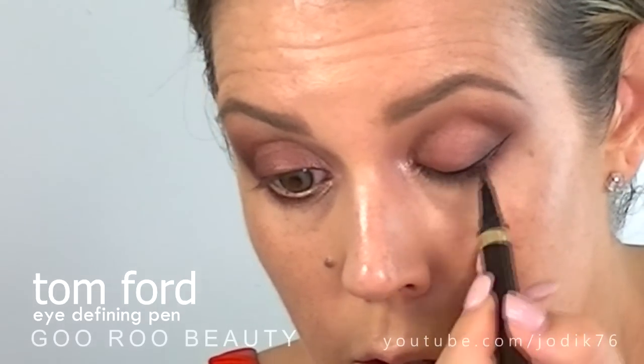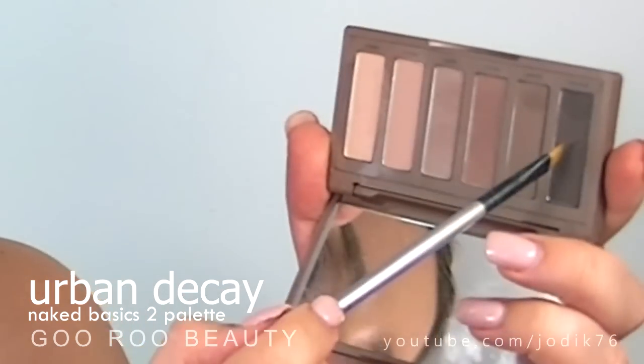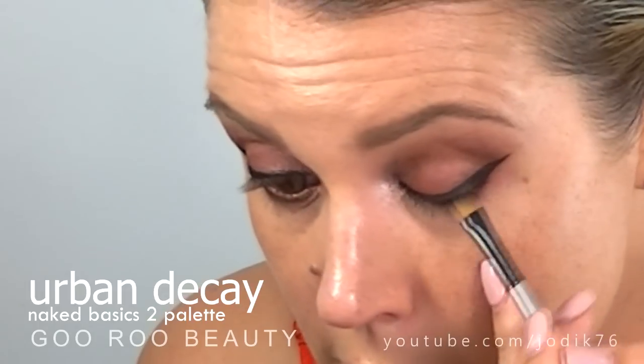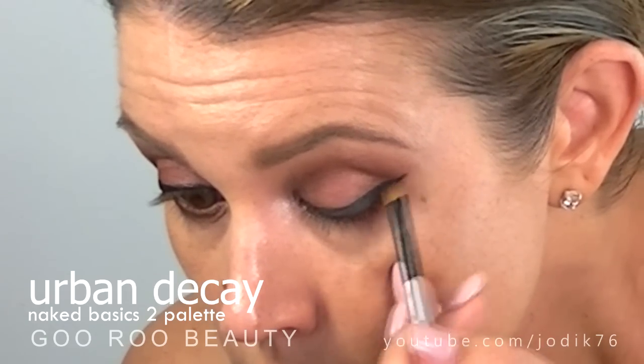Now it's time for liquid liner today. I'm using Tom Ford's eye defining pen and I'm going to use that slightly bigger tip just to create a bit of a wing. Now I'm just going to use an angled liner brush to apply a dark eyeshadow shade — I'm using the darkest shade called Undone from Urban Decay's Naked Basics 2 palette; any dark shadow will do. I just like to set that liquid liner so it's going to last a very long time, looking nice and even with just a tiny bit of blending on the edges. Then going back in with that pencil brush, slightly dampened, into that darker shade from the palette just to make sure that my outer corners match my liner.